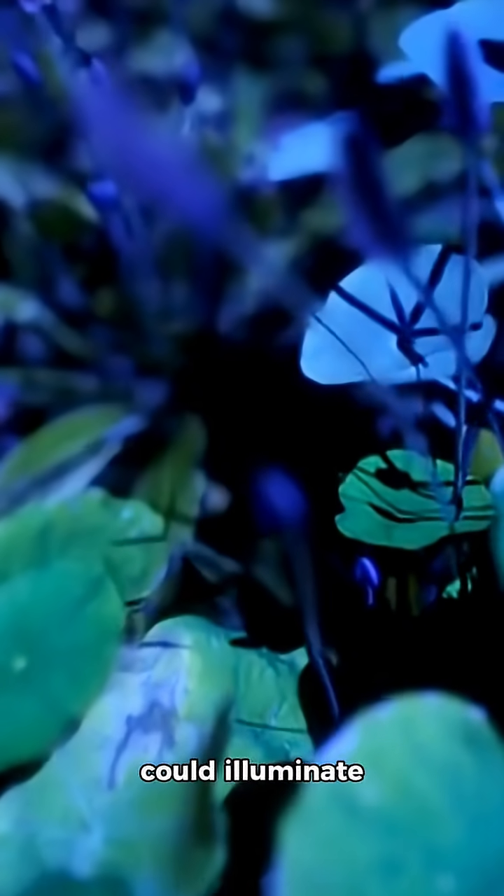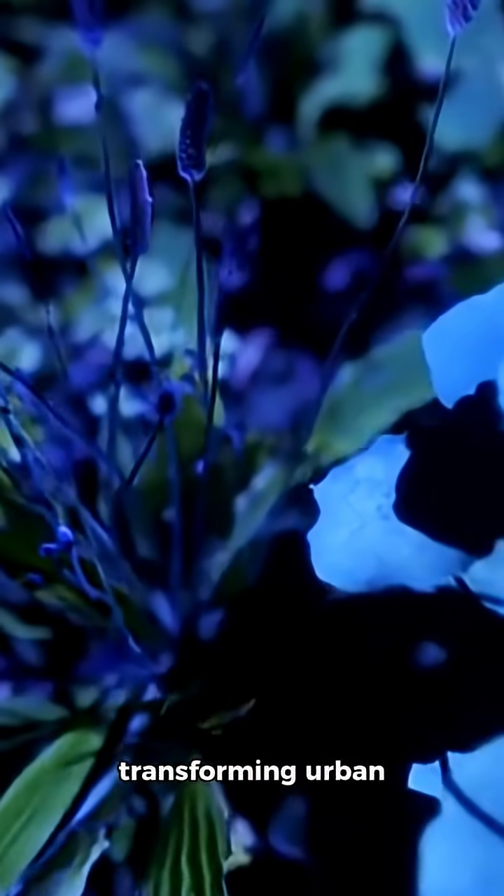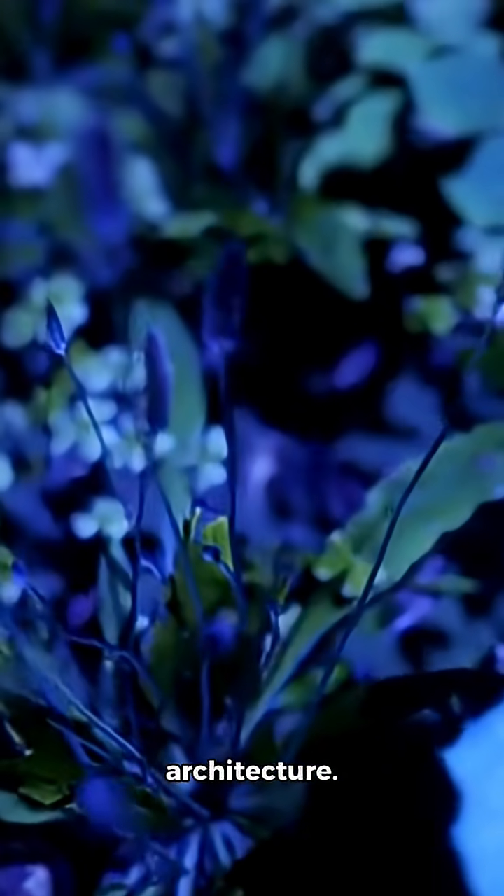These glowing plants could illuminate gardens, pathways, and interiors, potentially transforming urban design and eco-friendly architecture.